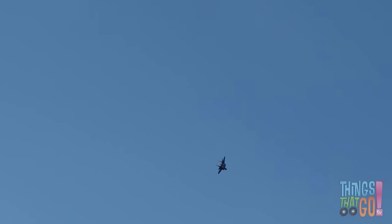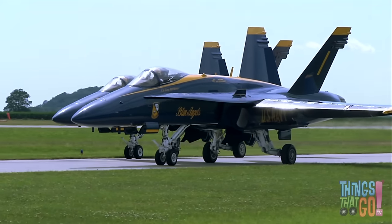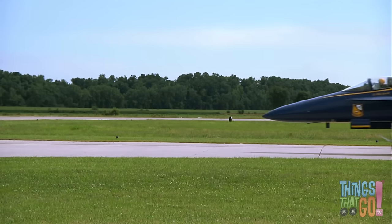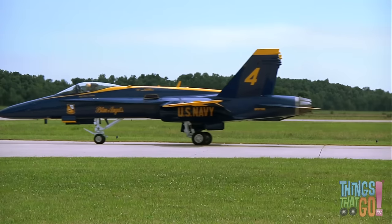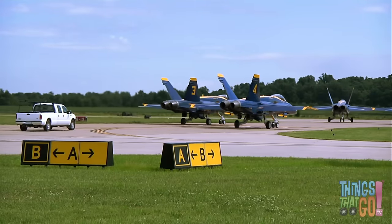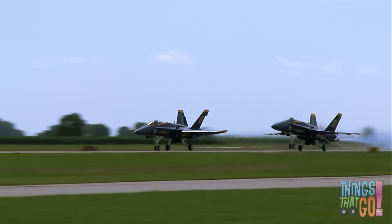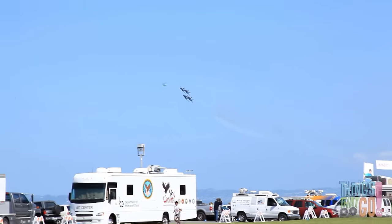Look at it spin! Here are some blue and yellow jets taxiing on a runway. These are F-18 Navy jets. Can you see their powerful jets at the back? Watch them take off — they fly with great precision. This is called flying in formation.